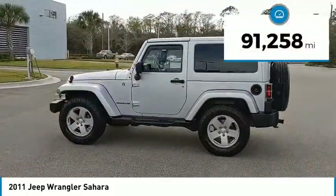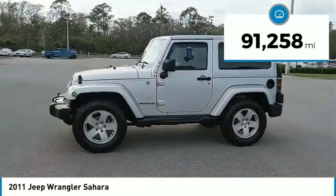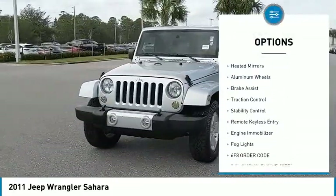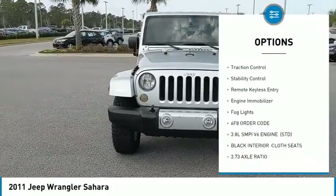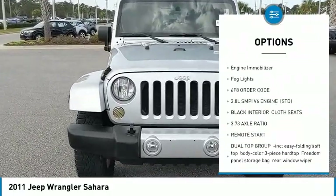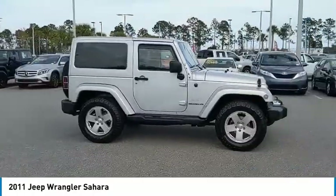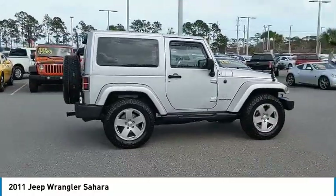This vehicle has less than 95,000 miles. Here are some of this vehicle's great options: four-wheel drive, electronic stability control, heated mirrors, aluminum wheels, brake assist, traction control, stability control, remote keyless entry, engine immobilizer, fog lights.